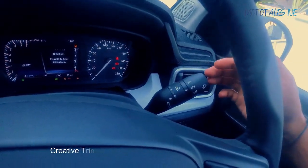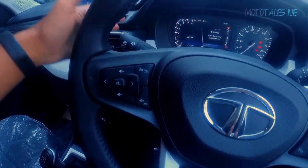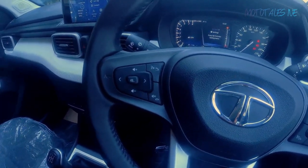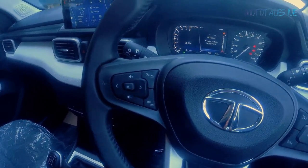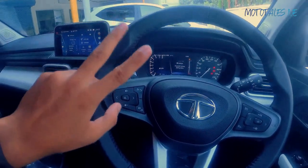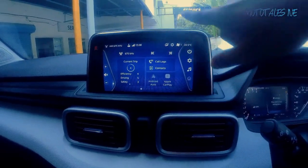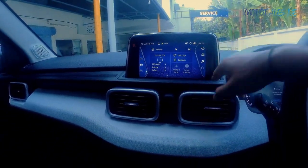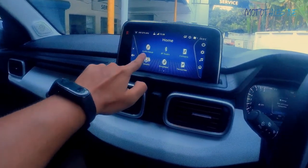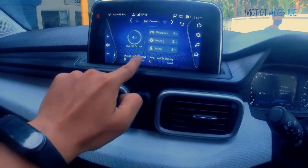Here are the light controls — automatic headlights are given in the Creative trim, and it also gets rain-sensing auto wipers. You can also get automatic headlights and rain-sensing wipers in the Accomplished variant by opting for the Dazzle customization pack. There's also a Rhythm pack available with the Pure base variant. Tata offers the car in four trim levels with two customization packs, which allows lots of customization. Now coming to the 7-inch Harman screen — it comes with Android Auto and Apple CarPlay. Lots of information is shown on the screen, including audio setup, Drive Next showing your driving efficiency, and more.